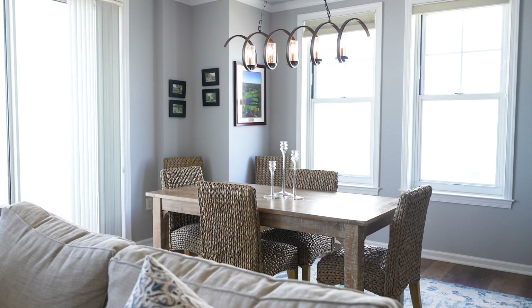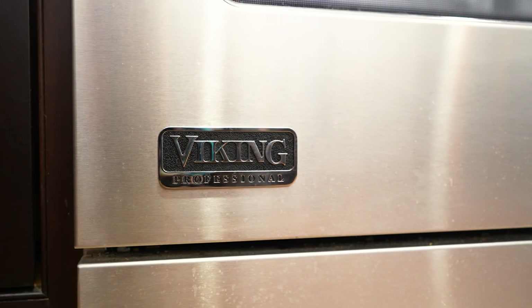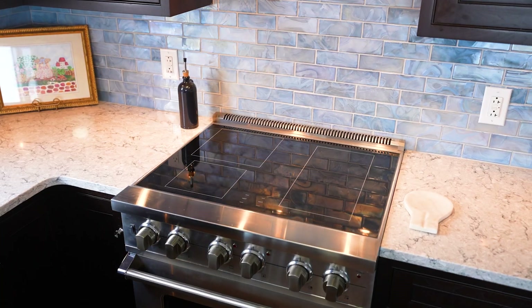The countertops have kind of an ocean vibe to them. You also have a Sub-Zero refrigerator and a Viking range.